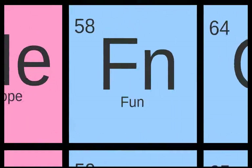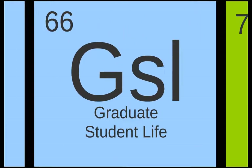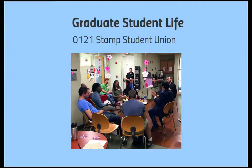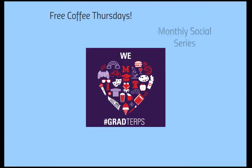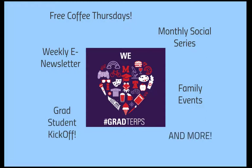Because all work and no play is true, the Graduate School partners with Graduate Student Life to help build a community of graduate students, their spouses, partners, and families. Graduate Student Life, known as GSL, is located in 0121 of the Stamp Student Union. They offer weekly free coffee breaks, a monthly social series, a weekly e-newsletter, craft nights, family-friendly programming, and a grad student kickoff. Make sure you check them out.